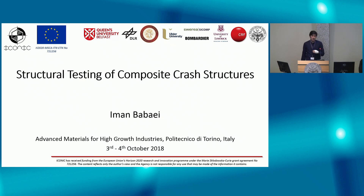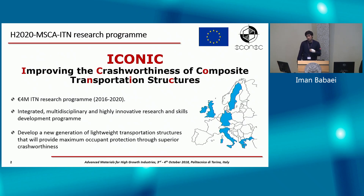Hello, everyone. My name is Iman Babayi. I'm in the first year of my PhD. I'm part of the Marie Curie PhD project named ICONIC, which stands for Improving the Crash Force of Composite Transportation Structures, aiming to build a new generation of composites to improve occupant safety in transportation vehicles.